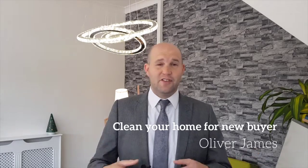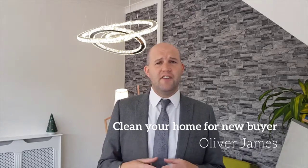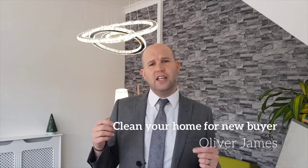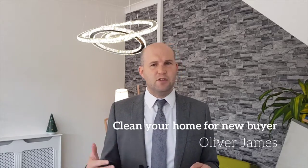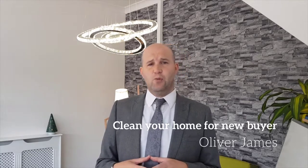Number six: call in the professionals. If you really can't face doing it, consider calling in a cleaning company. Many specialise in moving out and end-of-tenancy moves, and can save you a lot of time and work.